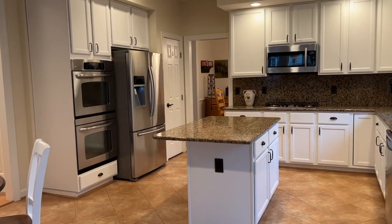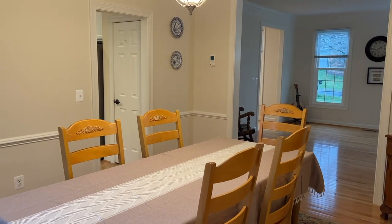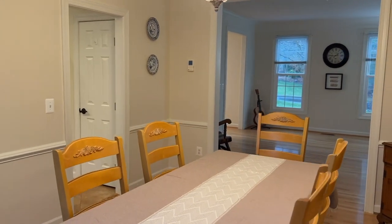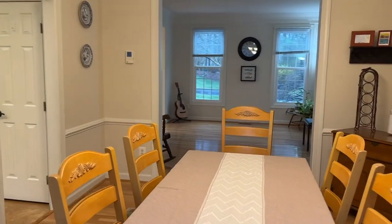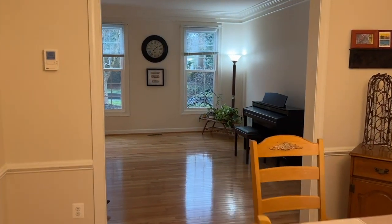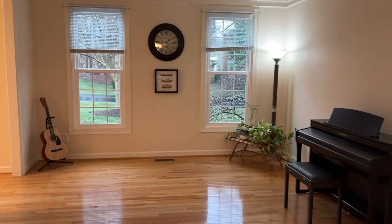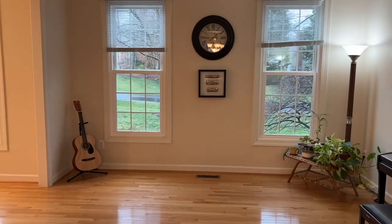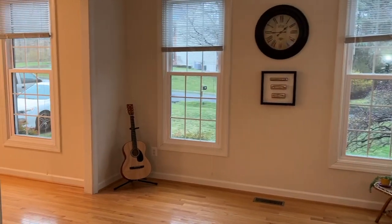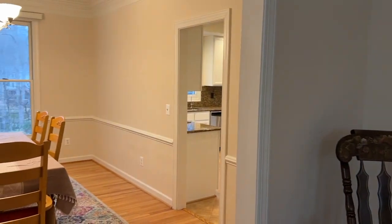There is a pantry through the door on the left. Off the kitchen you have a great dining room area and a large formal living room space. The hardwood floors continue all the way and wrap around to the foyer, and all of the windows in the front of the house have been recently replaced.